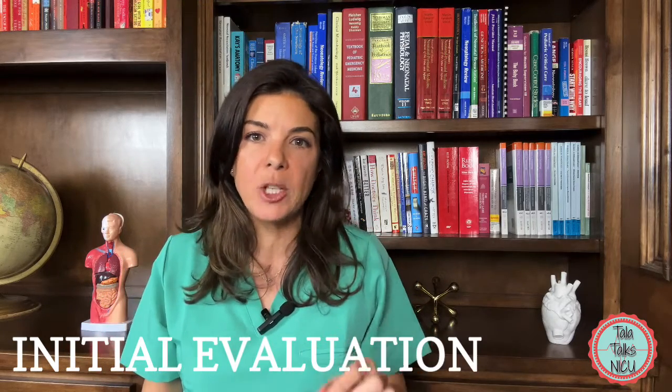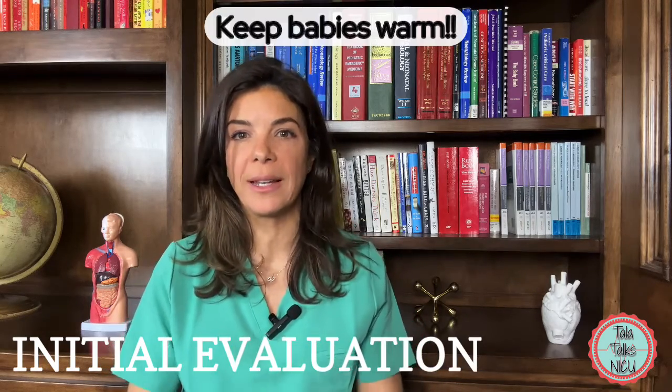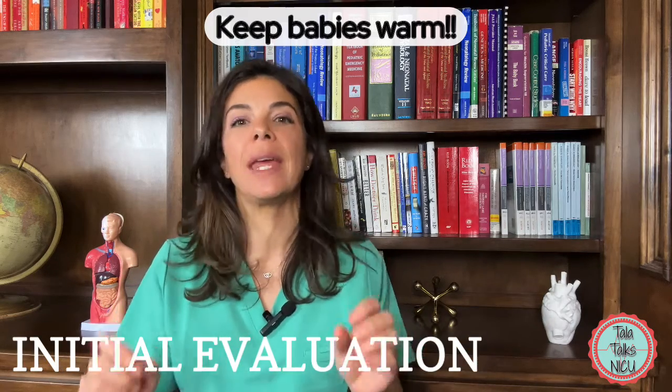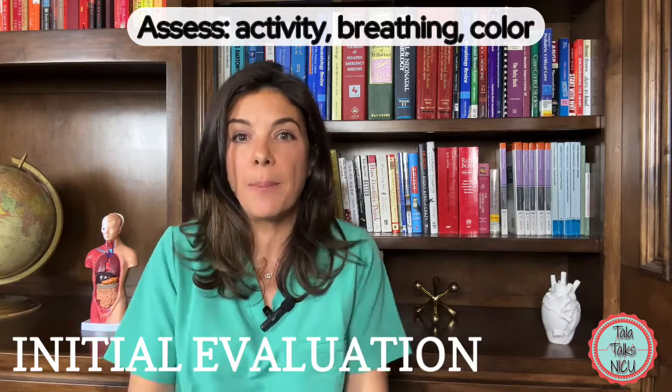This will slowly slow down over the first few hours of life, so your exam can change a lot within the first few hours of life. It's really important that the baby stays warm during the physical exam, even as you're unwrapping the baby. But even before you do that, take a really good look at the baby and assess the baby's activity, breathing pattern, and general color.